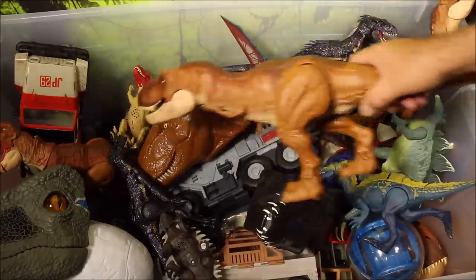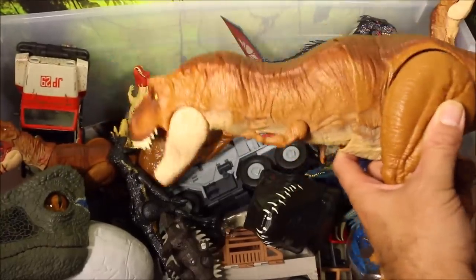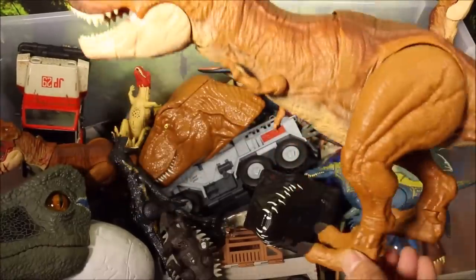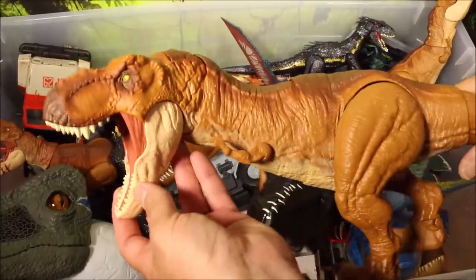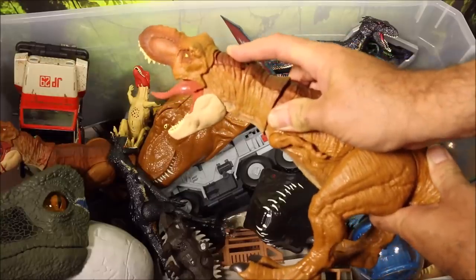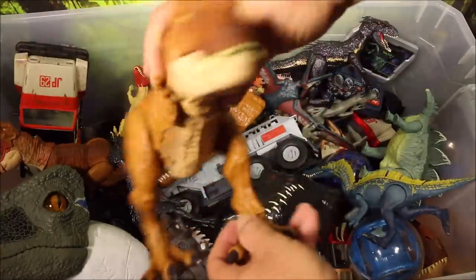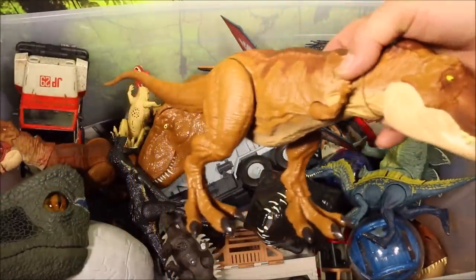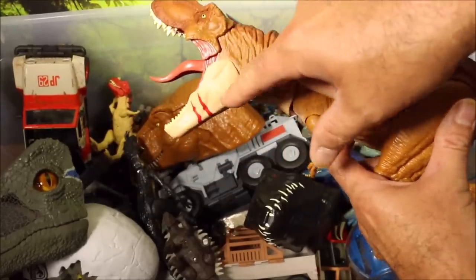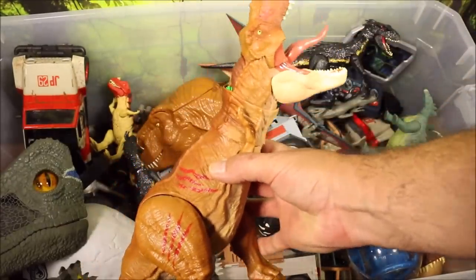The one you've just seen was this Thrash and Throw T-Rex customized. This is the original with all the controls through the tail and the stomping action. Really cool looking dino. And this one here is the Legacy Edition Chomping T-Rex — big, huge tongue sticking out. He looks like one of the singers from the band KISS. And then this is the same dino but exclusive to Walmart with battle damage painted on.